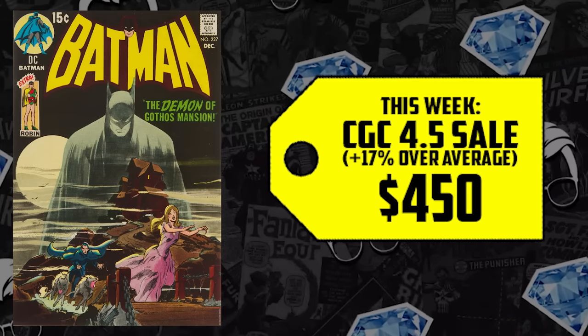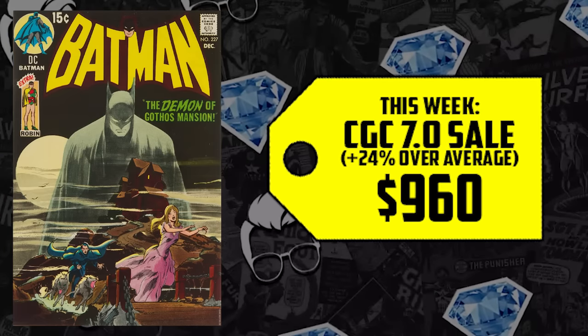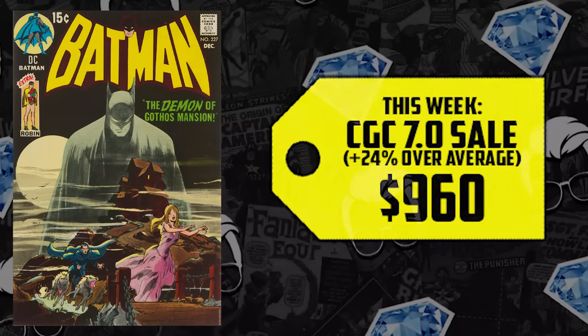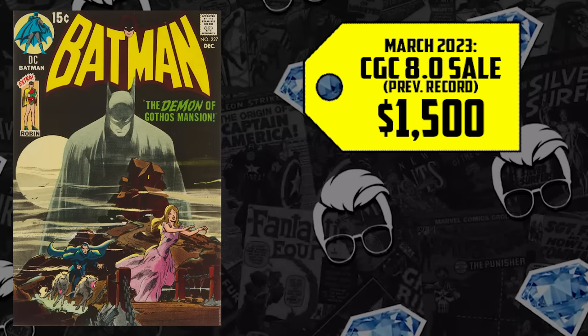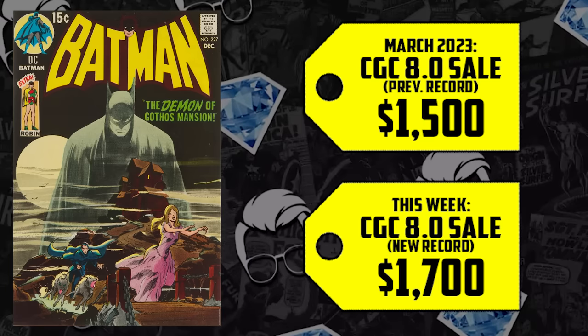It's up 17% when you compare it to the recent 12-month average. The 7.0 is selling for $960, that's up 24%. We even have a record-breaking sale despite the adjustment period we're currently in. It last sold in March of this year for $1,500, up 13%, with an all-new high for the first time in comic book history at $1,700.